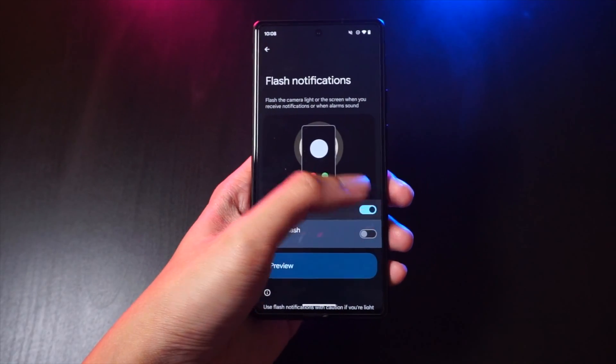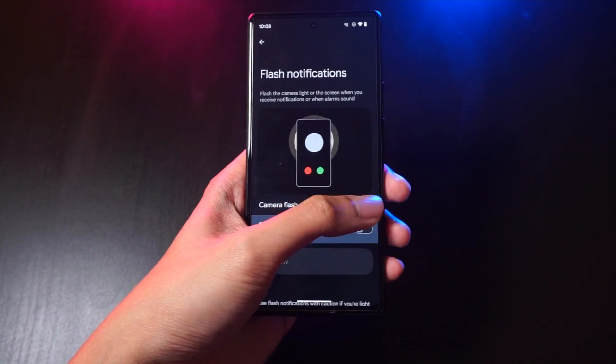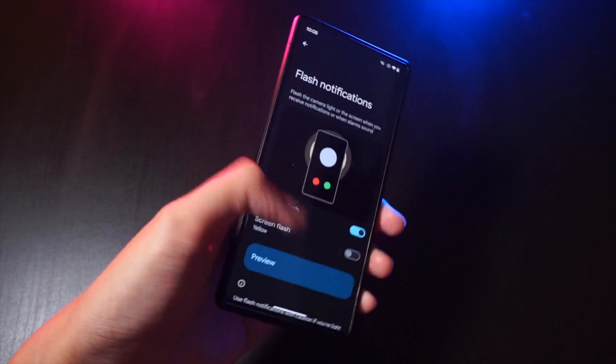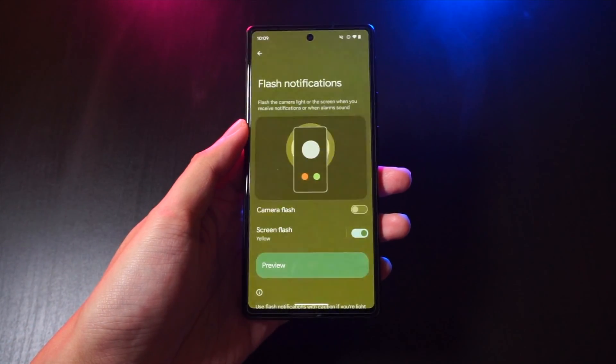We also get flash notifications in the accessibility features menu. You can assign your camera flash or your phone screen to light up each time you get a notification on your smartphone.